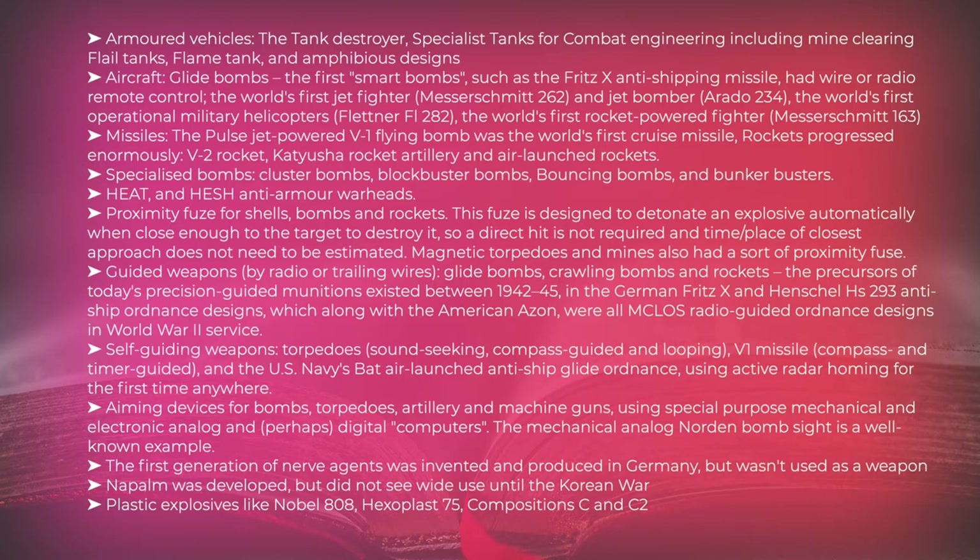The pulse-jet-powered V-1 flying bomb was the world's first cruise missile. Rockets progressed enormously, including the V-2 rocket, Katyusha rocket artillery, and air-launched rockets. Specialized bombs developed included cluster bombs, blockbuster bombs, bouncing bombs, and bunker busters. HEAT and HESH anti-armor warheads were developed. The proximity fuse for shells, bombs, and rockets was designed to detonate an explosive automatically when close enough to the target to destroy it, so a direct hit was not required. Magnetic torpedoes and mines also had a sort of proximity fuse.